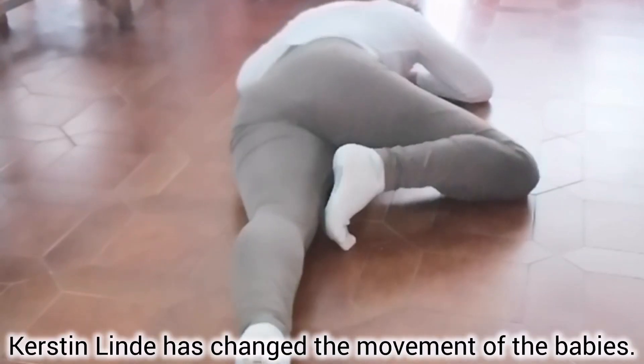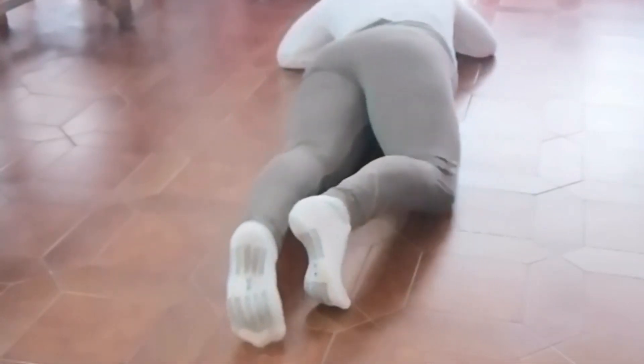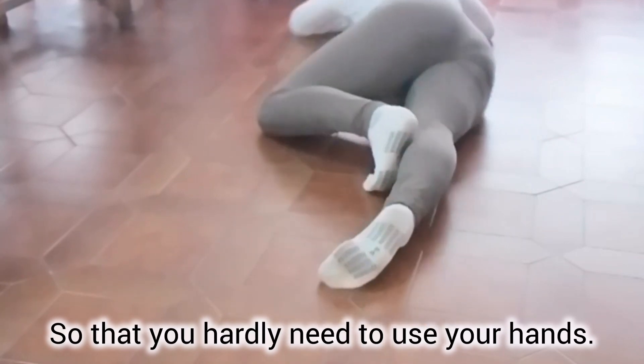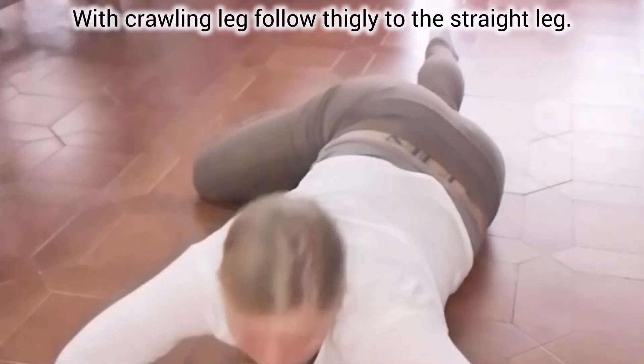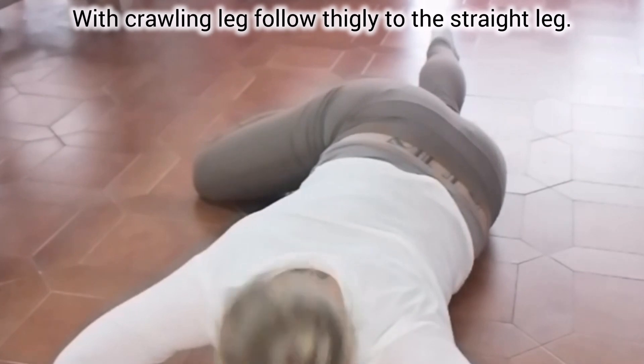Kerstin Linde has modified the movement of babies so that you hardly need your hands. Always start by putting your feet together. With the crawling leg, follow tightly to the straight leg.